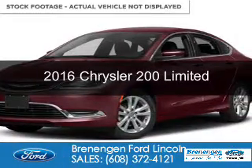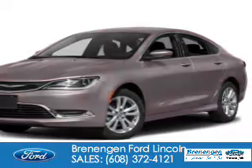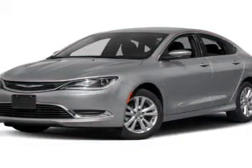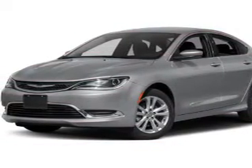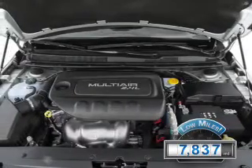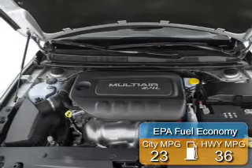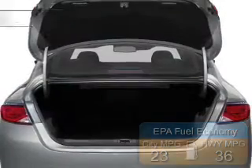This is a used 2016 Chrysler 200. It's powered by front wheel drive, a 2.4 liter 4 cylinder engine and an automatic transmission. With fewer than 8,000 miles, this vehicle is like new. Great fuel efficiency saves you money by requiring fewer trips to the gas station.